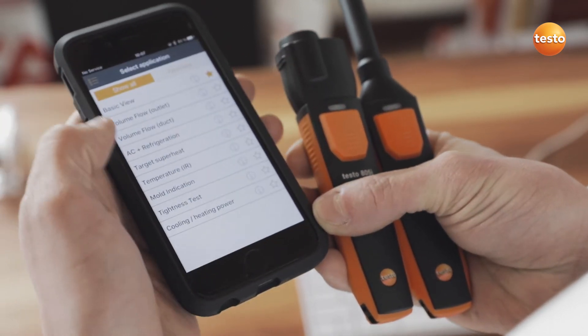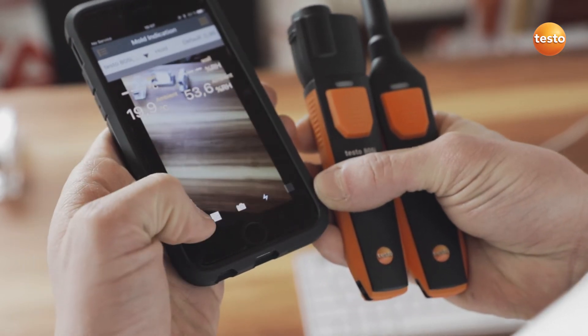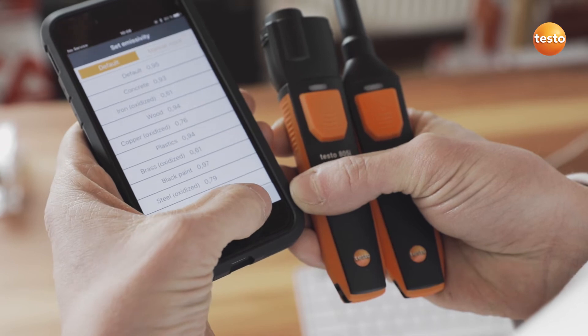I select mold indication in the app menu. Now I set the emissivity. This is a plasterboard drywall, so I'll just use the preset value from the app.